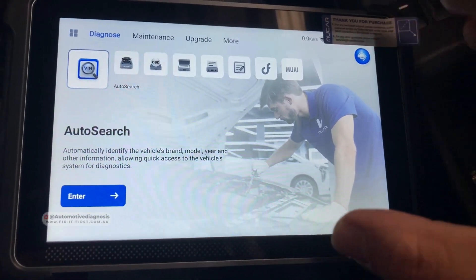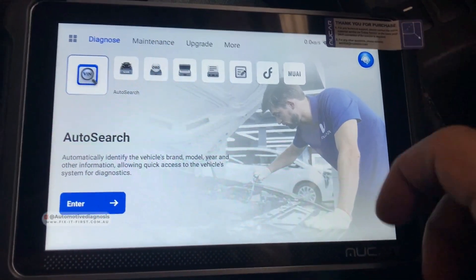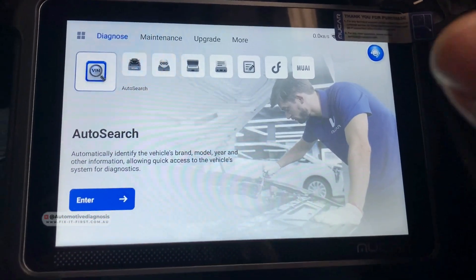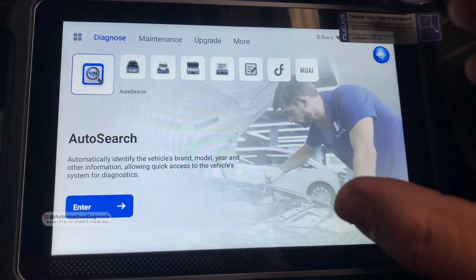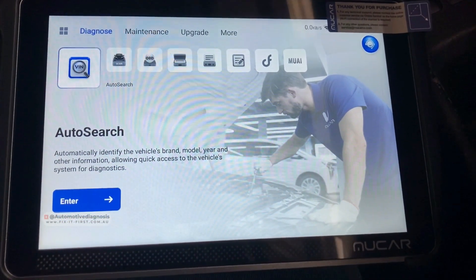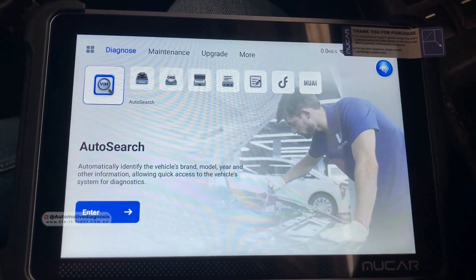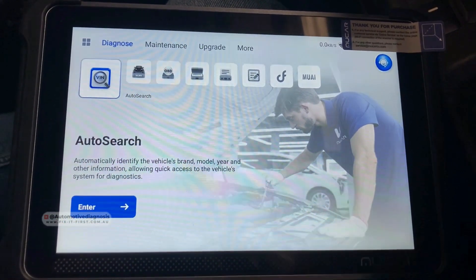Whatever this scan tool did for us today was really helpful for diagnosing and testing the car. The AI function, from my point of view, was very helpful as well — instead of searching on Google and getting different sorts of results, you can have everything right here for performing the diagnostic and doing DIY tests. I hope you guys enjoyed the video. If you are interested to learn more, you can find the link for our online courses in the video description. Thank you very much for watching.